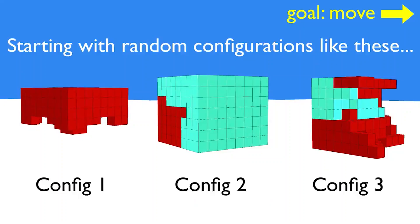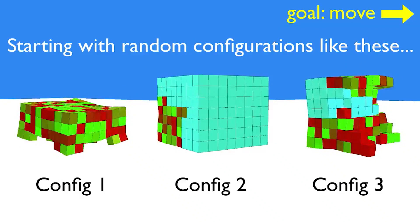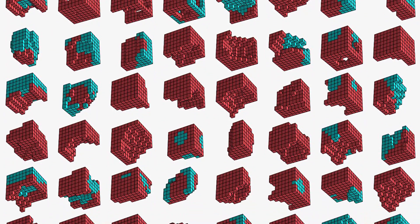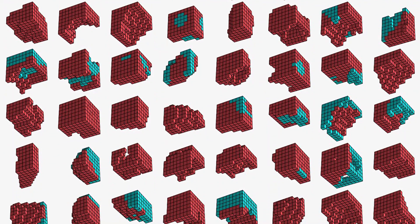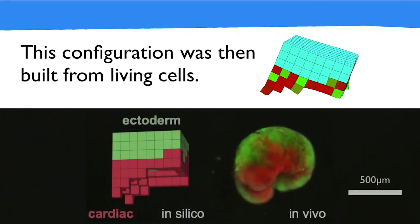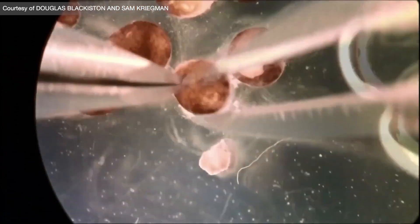But it would have taken a long time to get here. So using computer scientists and evolutionary algorithms, a supercomputer would have made millions of iterations of these combinations of skin and muscle cells to figure out which combinations make the best movements. Evolutionary algorithms worked much like natural selection to improve upon existing models to figure out what's better, ultimately ending in what would be deemed the most fit versions. The researchers then used these computer-made designs to make the real thing.